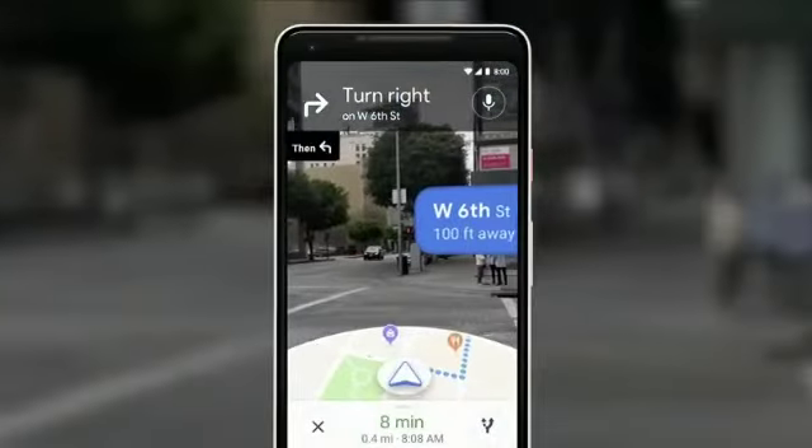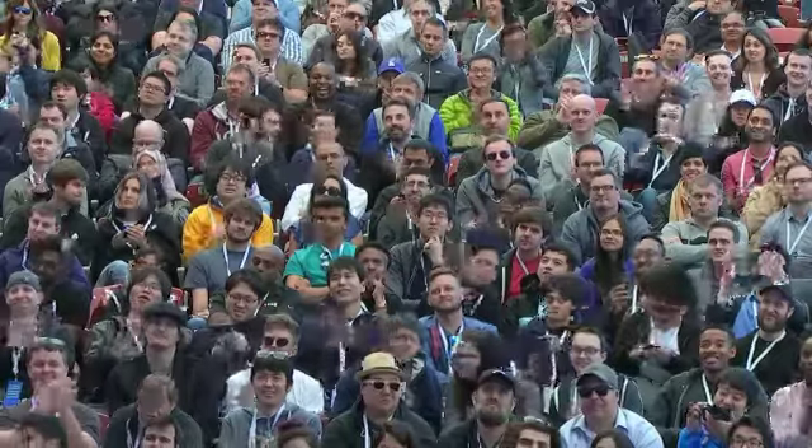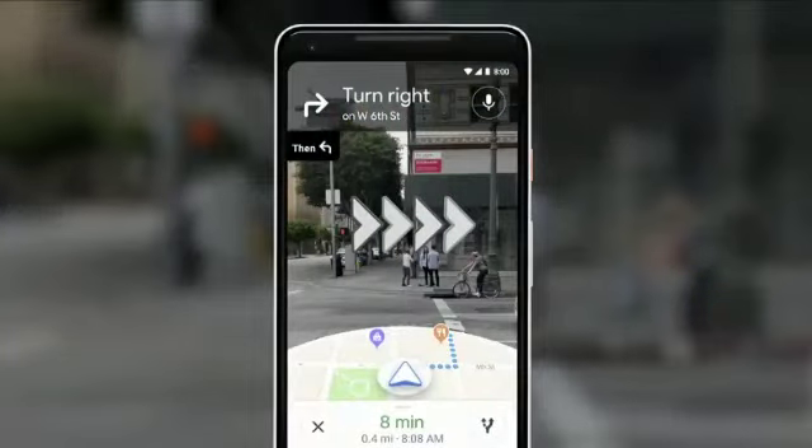You open the camera. You instantly know where you are — no futzing with the phone. All the information on the map, the street names, the directions, right there in front of you. Notice that you also see the map, so that way you stay oriented.